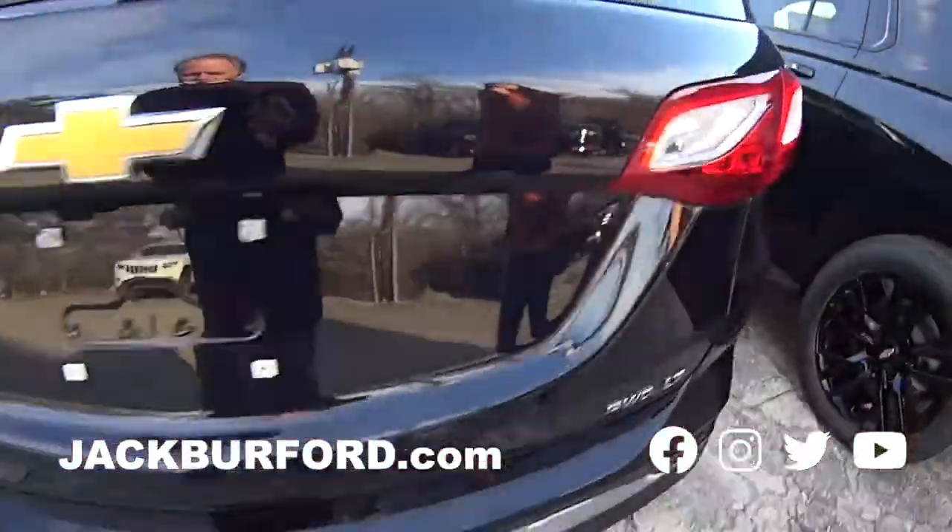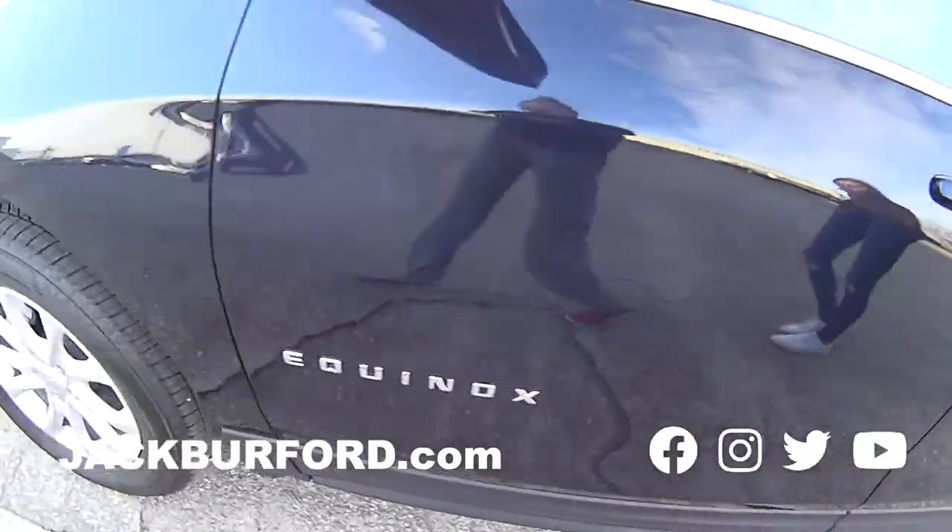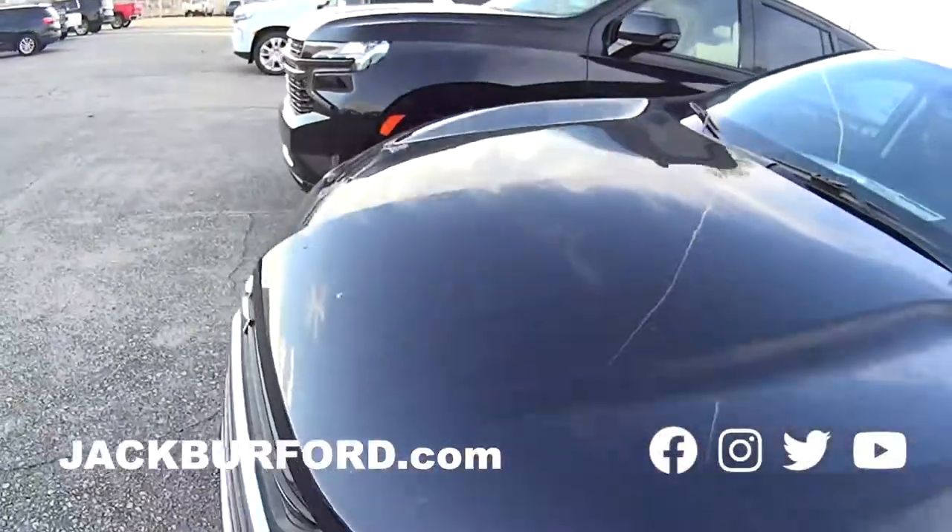You're going to want to check that one out when it hits the lot. We've got an Equinox here. I love my Equinox — I'm sure you'll love one too. That's a great SUV. It's a great color.